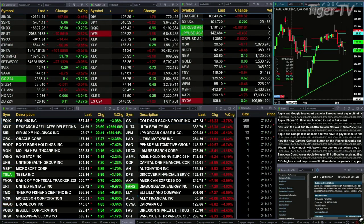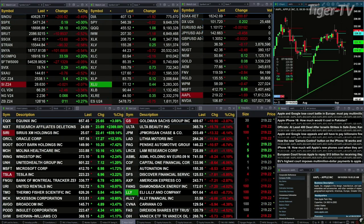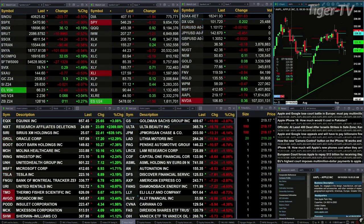Gold is up $5, silver's down a penny, crude is up 245, natural gas up 6 cents. The 30-year Treasury printing at 125.16 — that's up 11 ticks. Let's try to figure out what all that means by looking at that nine panel market update chart.